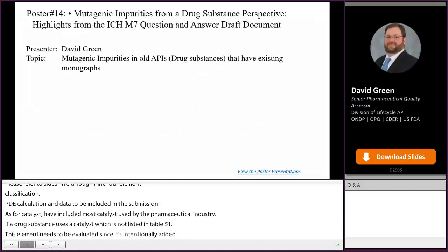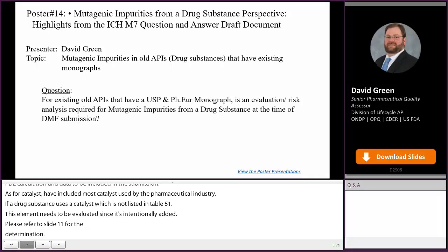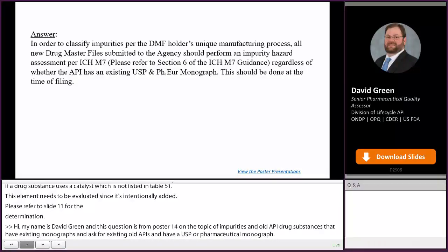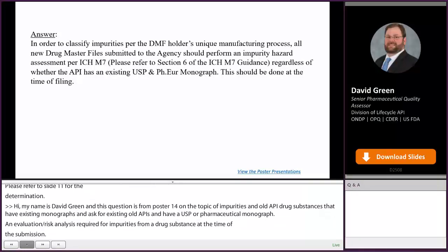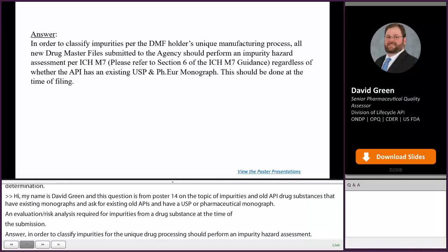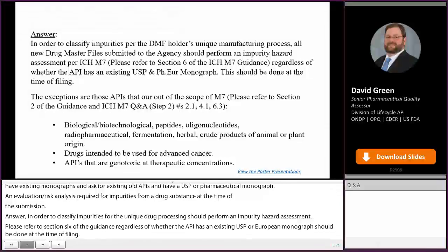Hi, my name is David Green, and this question is from poster 14 on the topic of mutagenic impurities and old APIs that have existing monographs. The question asks: for existing old APIs that have a USP or European Pharmacopoeia monograph, is an evaluation or risk analysis required for mutagenic impurities from a drug substance at the time of DMF submission? In order to classify impurities per the DMF holder's unique manufacturing process, all new drug master files submitted to the agency should perform an impurity hazard assessment per ICH M7. Please refer to Section 6 of the ICH M7 guidance. Regardless of whether the API has an existing USP or European Pharmacopoeia monograph, this should be done at the time of filing. Please refer to Section 2 of the guidance and the ICH M7 Q&A document, numbers 2.1, 4.1, and 6.3.